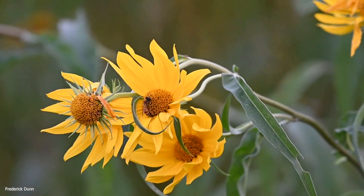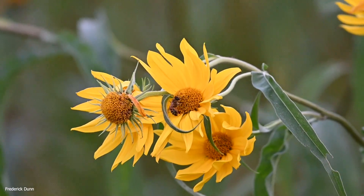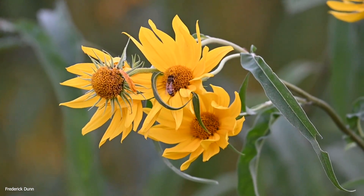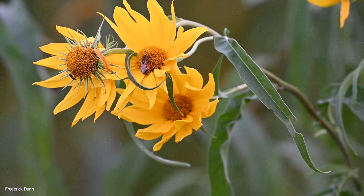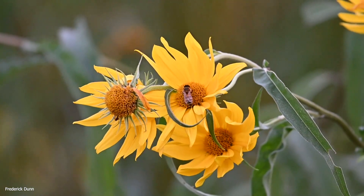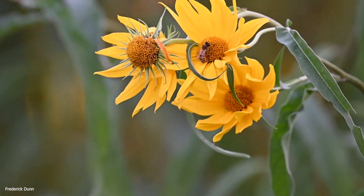This is a honeybee doing her best to collect as much pollen as she can off of this Maximilian sunflower. The pollen on Maximilian sunflowers is very sticky, so it's not like some other floral resources where the bee just lands and the pollen sticks to their hairs and they groom it back. You can see how much effort this bee is spending grooming with her forelegs, then moving the pollen to the middle legs and then to the hind legs, where the pollen packs — corbiculae — are located.